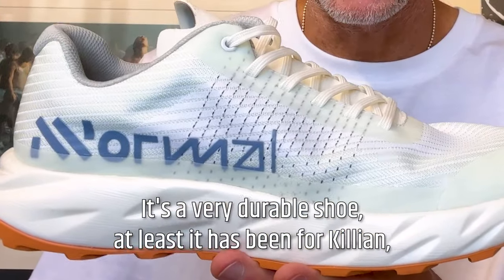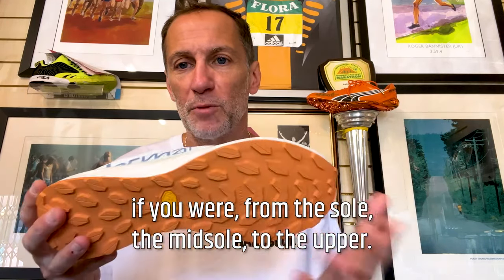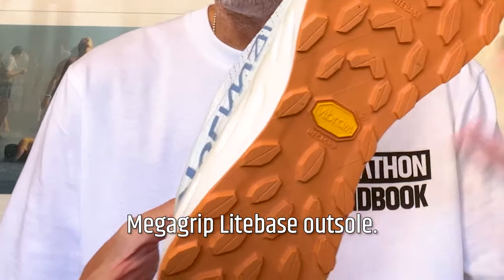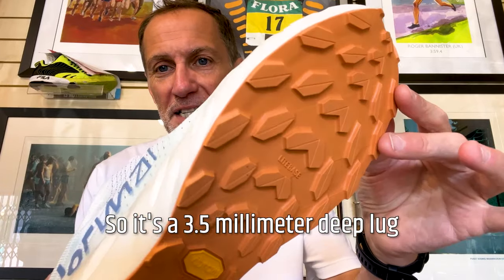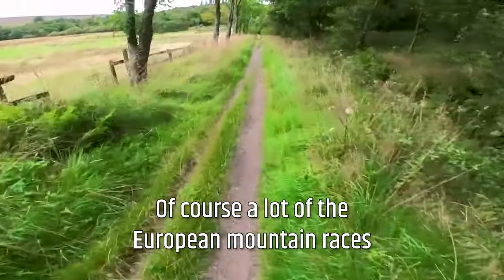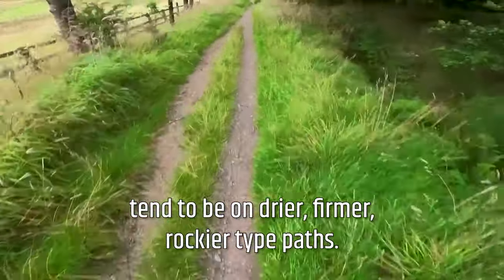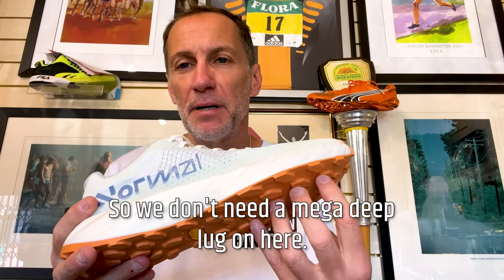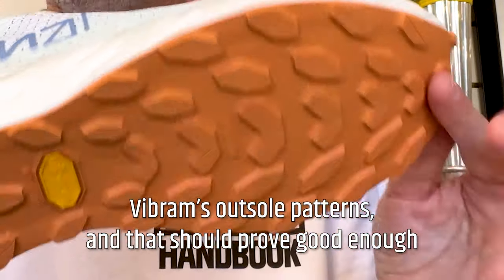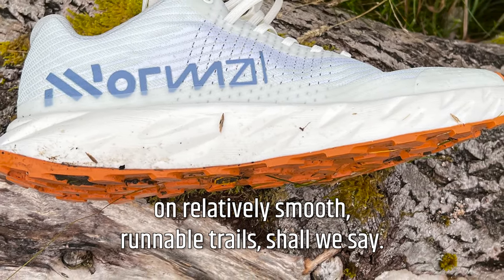It's a very durable shoe, or at least it has been for Killian, and he had a lot of miles in the pair that he won the UTMB in in 2022. It features three main technical aspects from the sole to the midsole to the upper. First up, Vibram sole — Metagrip light base outsole — a 3.5 millimeter deep lug, the lightweight outsole from Vibram. A lot of the European mountain races that Killian runs tend to be on drier, firmer, rockier paths, so we don't need a mega deep lug. 3.5 millimeters is standard depth for a lot of Vibram's outsole patterns, and that should prove good enough on relatively smooth, runnable trails.